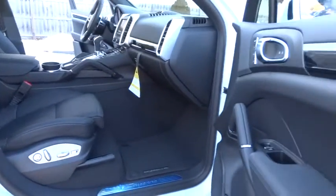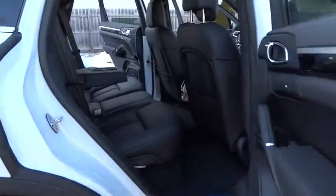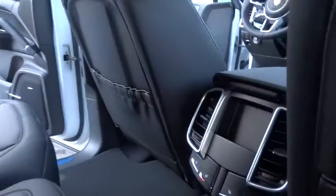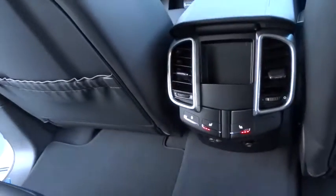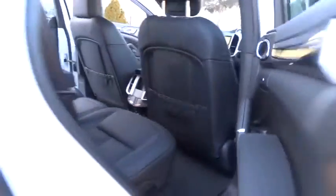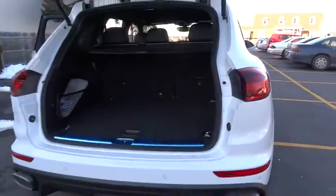Here are some of this vehicle's great options: power passenger seat, traction control, navigation system, dual airbags, alloy wheels, air conditioning, front power steering, four-wheel disc brakes, universal garage door opener, electronic stability control.